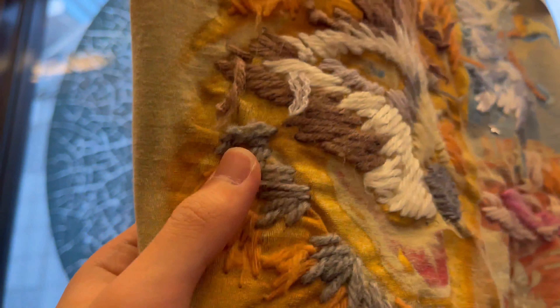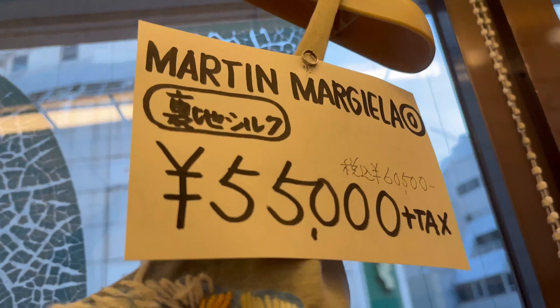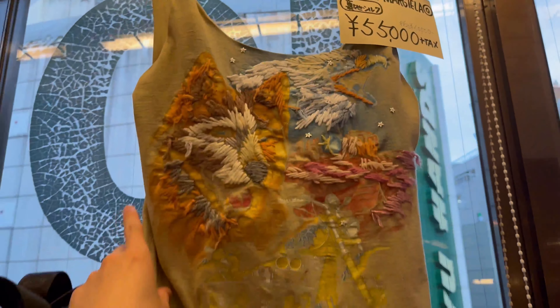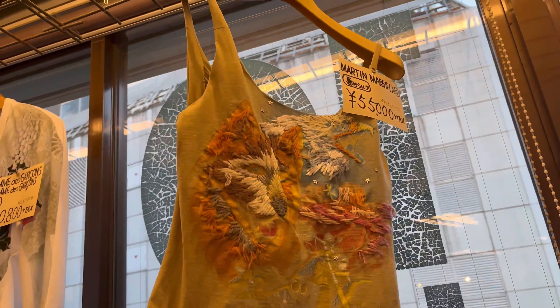The embroidery, the stars, the color — Martin Margiela Artisanal line, Line Zero. This is the artisanal line, and this is probably handmade. That means it's an amazing piece.